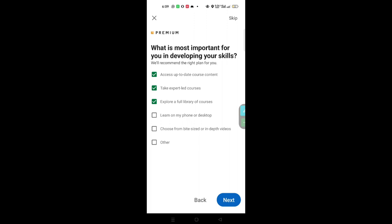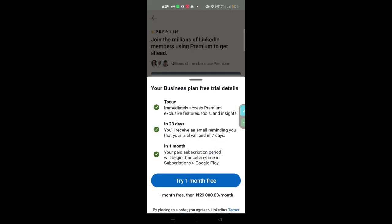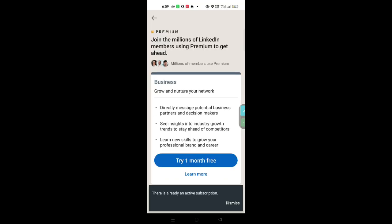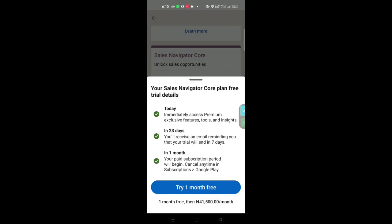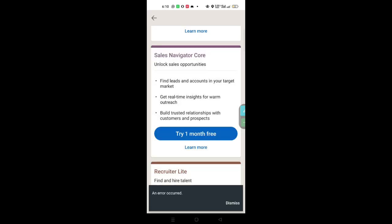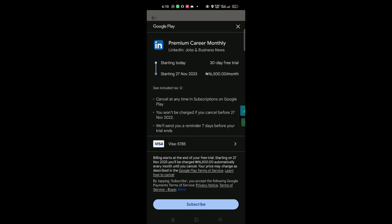I want to see who is interested in my profession, find jobs where I'll be a top applicant, see how I compare to other applicants, and learn about hiring trends. I selected all of these options. Choose whether to learn on your phone or desktop. For the purpose of this demonstration, let me go for the premium Career plan. The cost shown is 16,500 Naira per month.